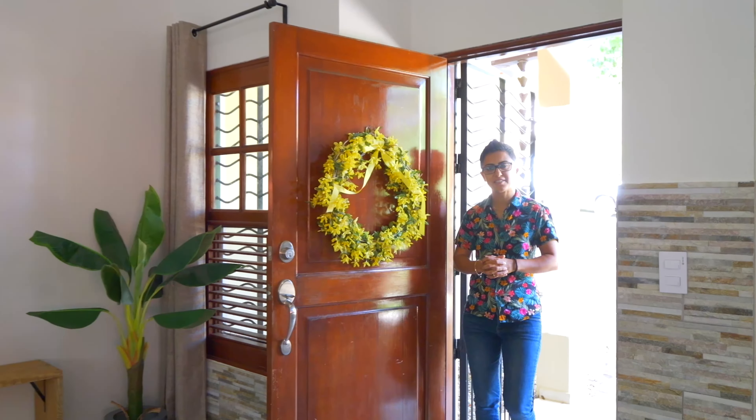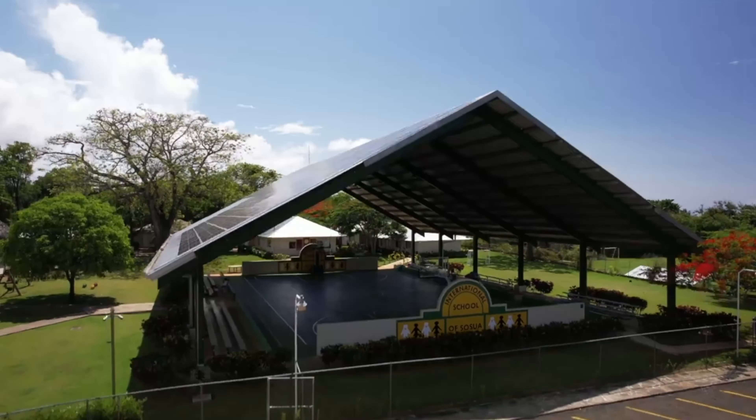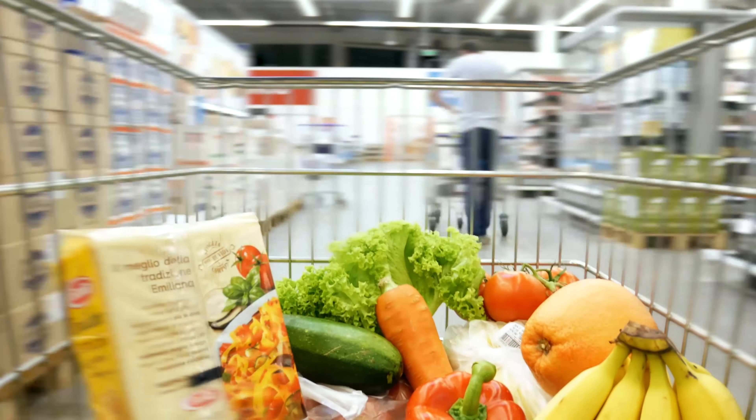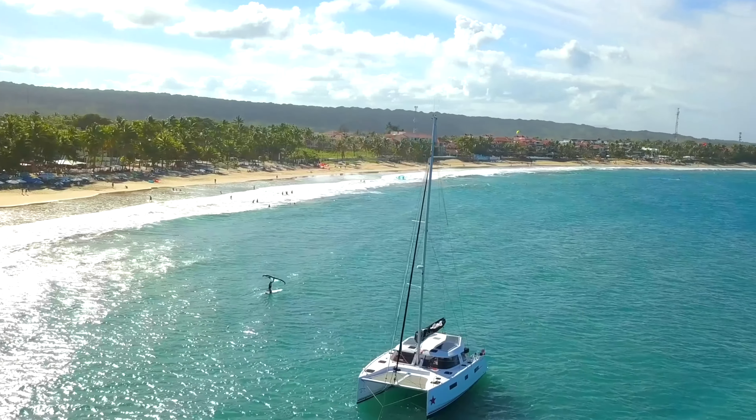This home is conveniently located only five minutes walk to two international schools, five-minute drive to grocery store, and ten-minute drive to airport and city of Cabarete.